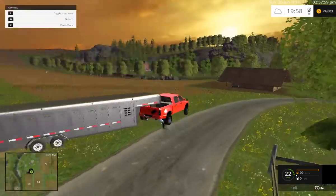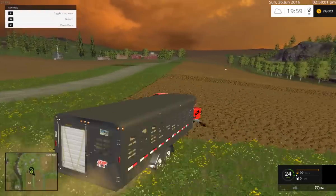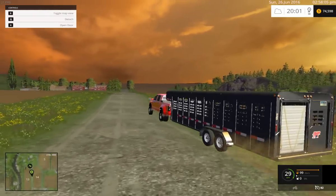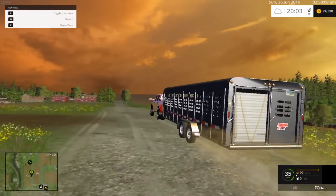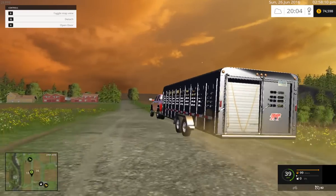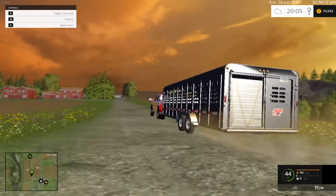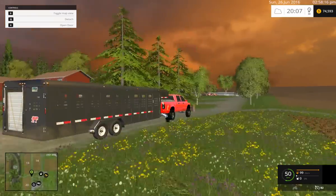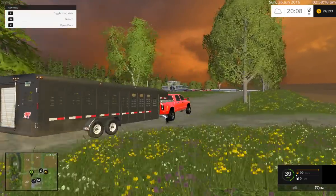Tell me in the comments below what map I should be doing for my spotlights. I was thinking about the money map — we can do that next week to make it more interesting. Also, should I put stuff on a trailer for some of these trucks to test the suspension?